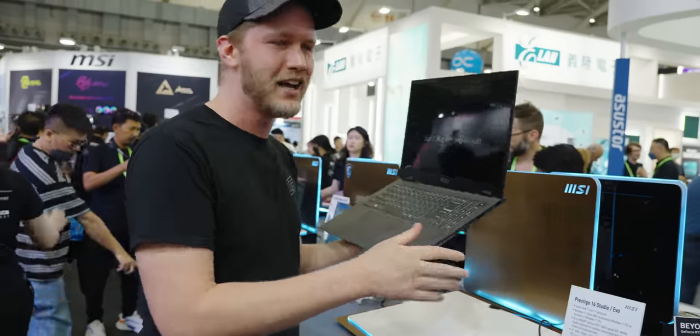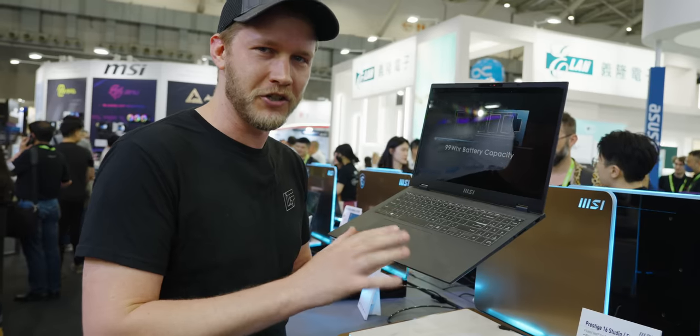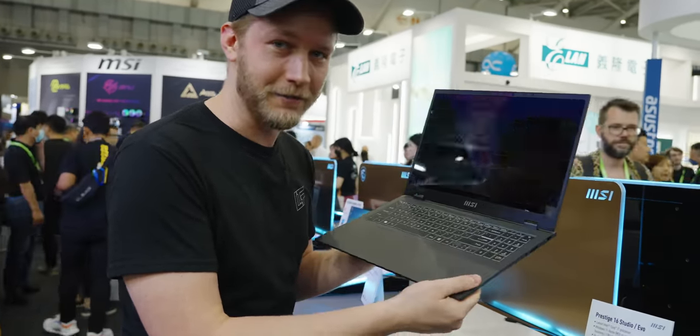So in here, we're looking at 13th gen H series processors from Intel. Not 100% sure what it is — they won't tell me — but it is gonna be pretty darn fast.